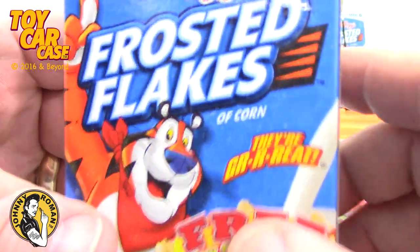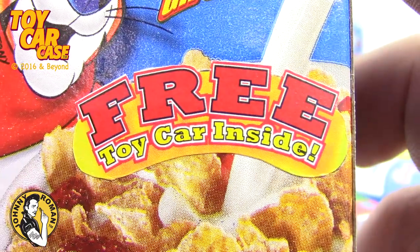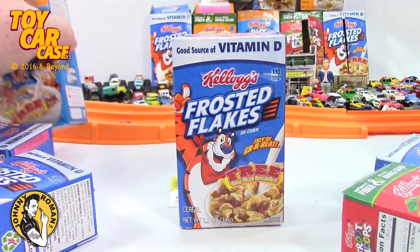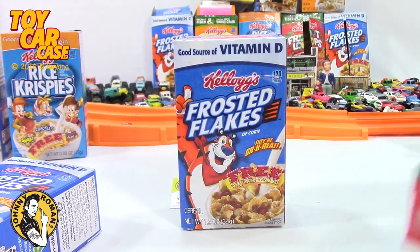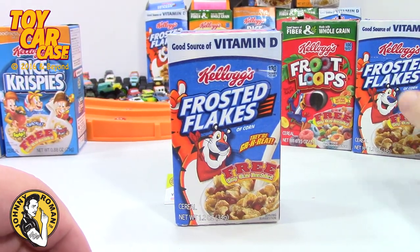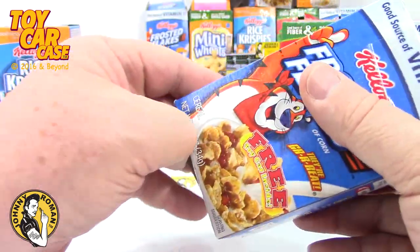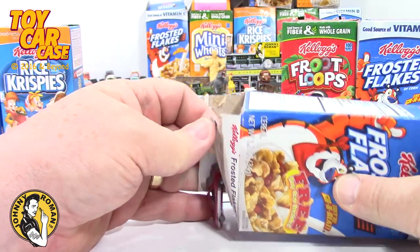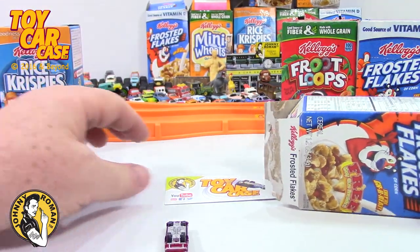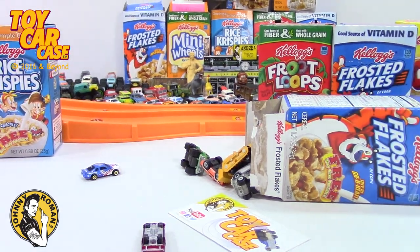Frosted Flakes - we got a lot of these because they're great. Free toy car inside - let's get into this! Let's spread these guys out and see what we got inside. I can't wait to see what we got. Maybe we'll open this one from the bottom. Oh, there's so many cars already spilling out - that is so much fun!